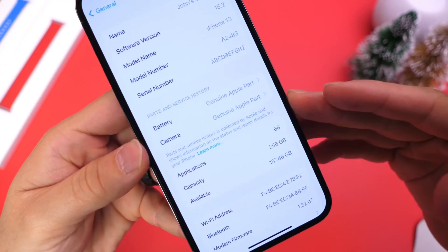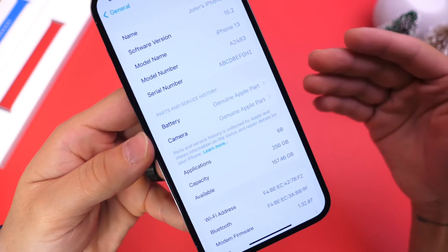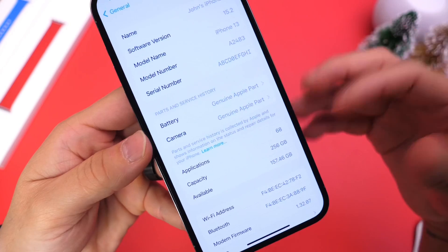This is very good stuff — it empowers users and lets you know if you took your device for repair whether they used a genuine battery, genuine cameras, and genuine displays. That way you're informed.